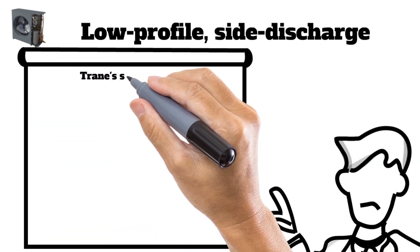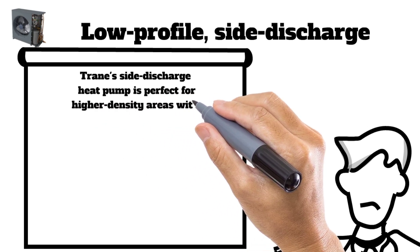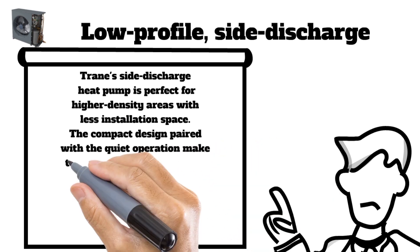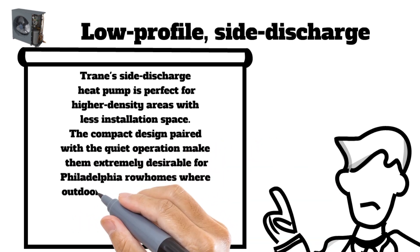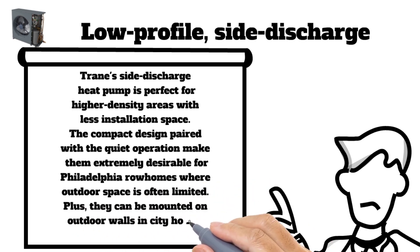Trane's side discharge heat pump is perfect for higher density areas with less installation space. The compact design paired with quiet operation makes them extremely desirable for Philadelphia row homes where outdoor space is often limited. They can also be mounted on outdoor walls in city homes where ground space isn't available.